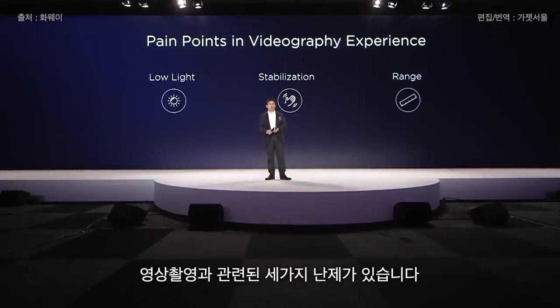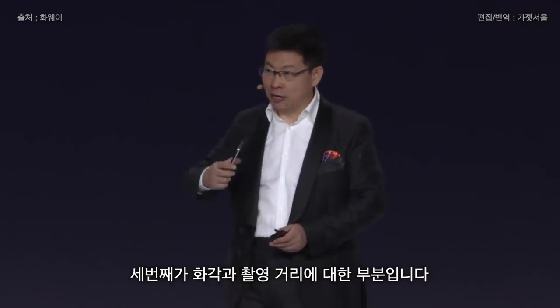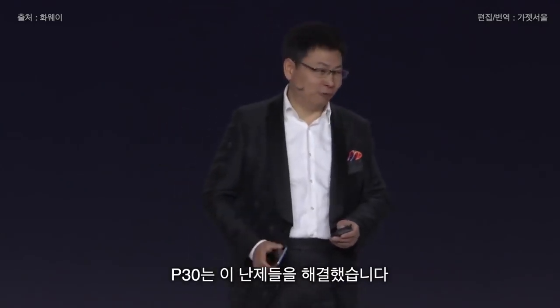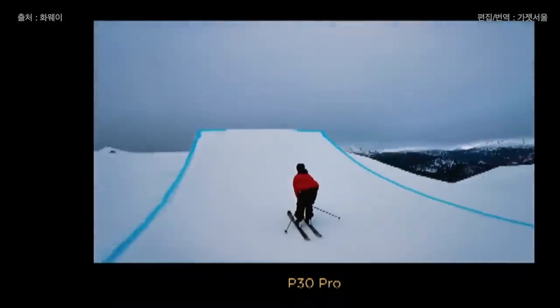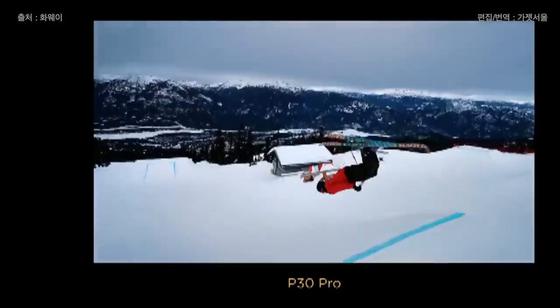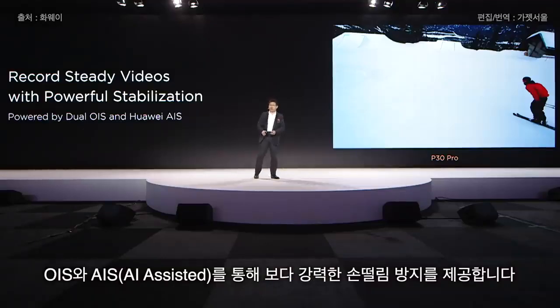We also want to bring you powerful videography. The pain points for video are: first, low light; second, stabilization; and third, long range. We can solve all of these with the P30 and P30 Pro. When the candlelight is off, only the P30 Pro still works. OIS and AIS — the AI Imaging Stabilizer — work together to deliver stable video.